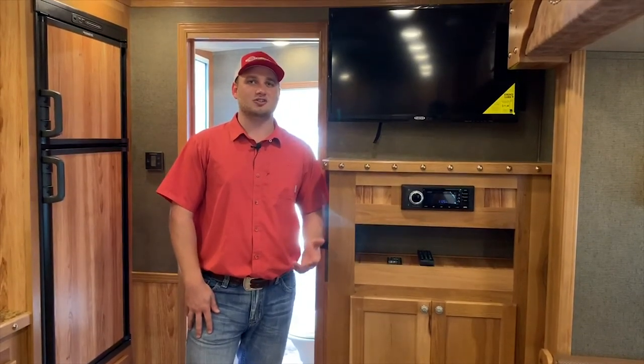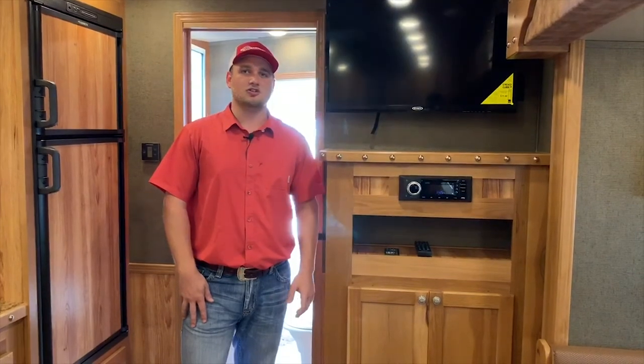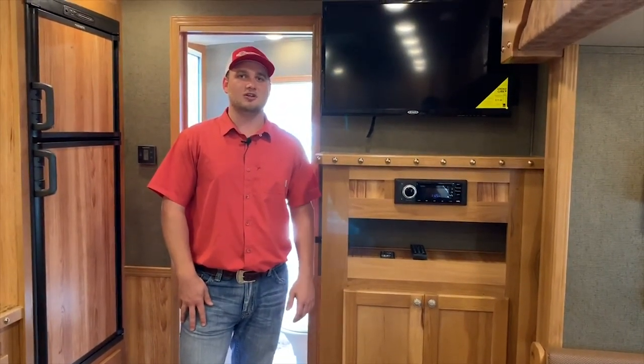We also want to highlight the new brands that are out nowadays and give you guys some more info on this new product you may not be familiar with. So give us a call, come in and visit us, and see these trailers in person and take a look at them.